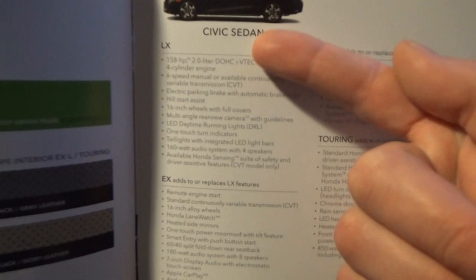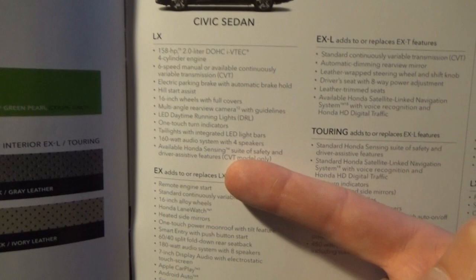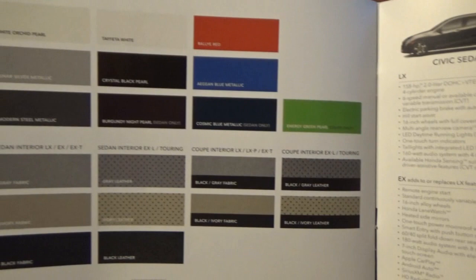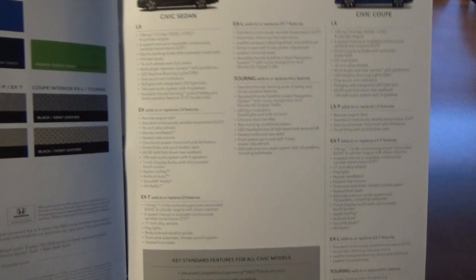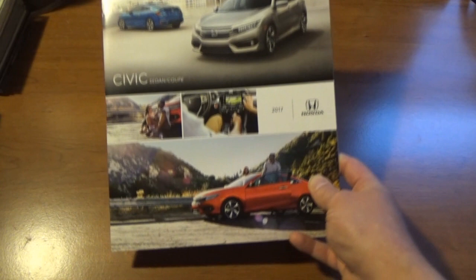Mine is an LX, so basically everything down this list is what mine has. I don't have the manual transmission and I don't have Honda Sensing — that's pretty much it. Everything else is standard equipment on the Civic LX. Here are the colors for '17, mine being Crystal Black Pearl Coat with the black fabric interior. There were five trim levels available for the sedan model in 2017, and also five for the coupe.